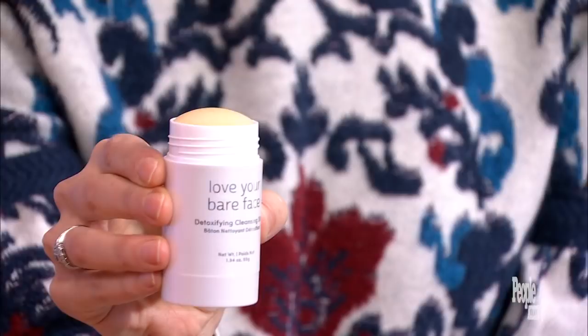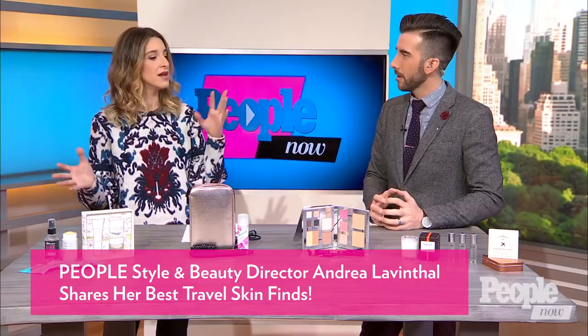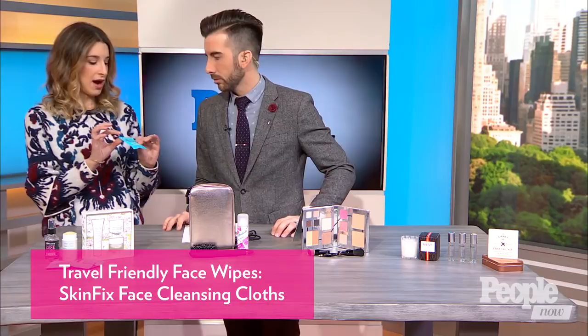It can be a huge pain if we don't have the right things, but you have some secrets for us. These are some of my favorite travel beauty essentials. Everybody has their own way of schlepping their beauty products — these are some things to add to your existing arsenal. So these are Skin Fix face cleansing cloths. What I love is they're individually packaged so they're not going to dry out. They're travel-friendly, TSA-friendly.